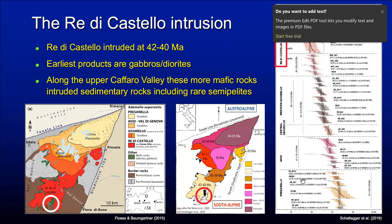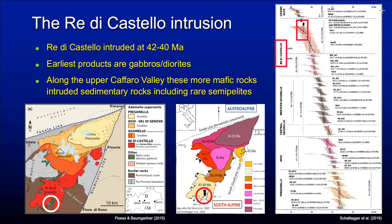Here's Adamello — you see that it is composite. The Redi Castello is this southern part that intruded at about 40 to 42 million years ago, as recorded here by the excellent compilation of uranium-lead zircon ages by Ursus Schalteger.